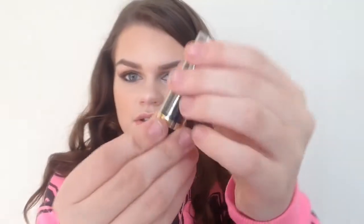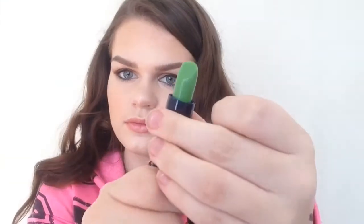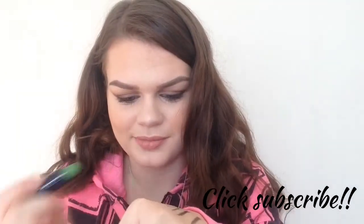I got it open and it looks like this — it's a really bright green color. Let's see how it swatches because I have a feeling it's not going to swatch that green. Oh — okay — it's pink! That's so crazy. So it's a green lipstick but it swatches pink. I've never heard of anything like that. That's so cool, I really like this.